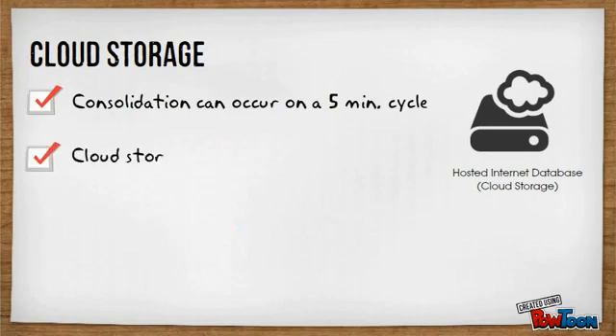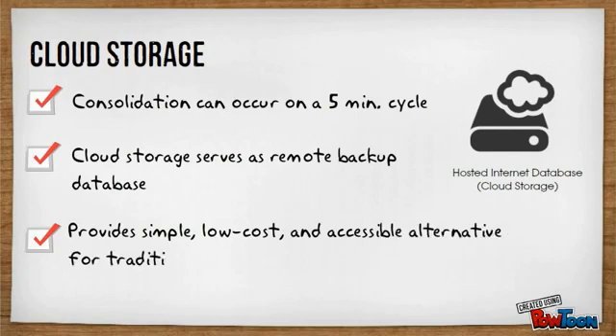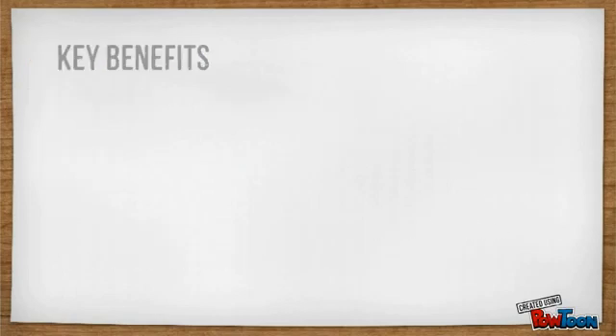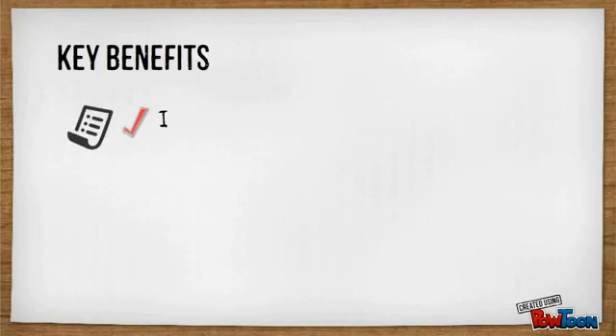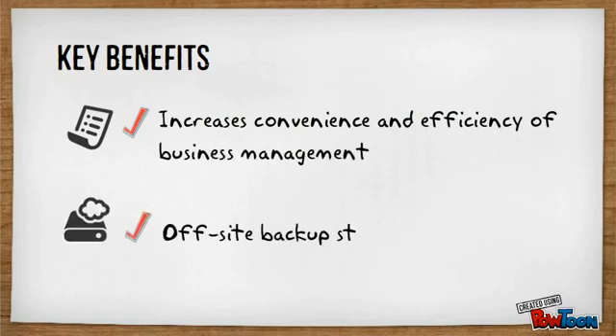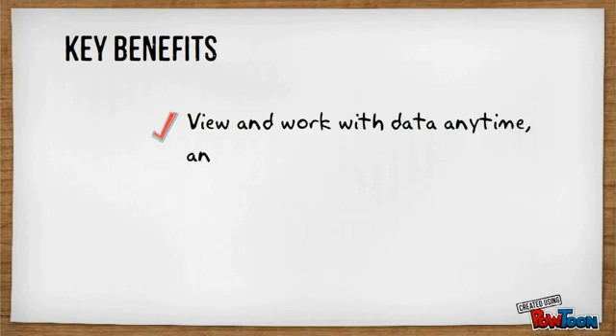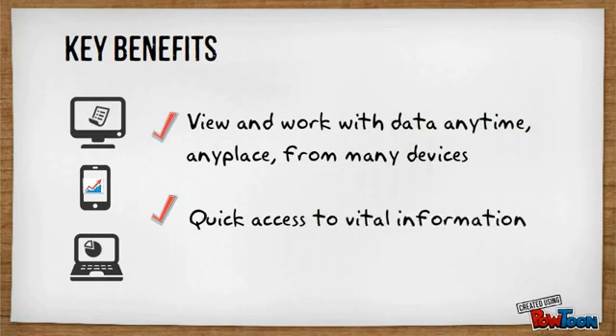The database hosted in the Internet, also known as the cloud, serves as the remote backup database of the entire organization. The cloud storage provides a simple, low-cost, accessible alternative for traditional backup solutions. Key benefits of multi-store POS setup: Increases convenience and efficiency of business management. Provides off-site backup storage of consolidated business data and transactions made across stores. Ability to view and work with data anytime, anyplace from many devices with an Internet connection. Quick access to vital information such as sales trends and statistics of all stores.